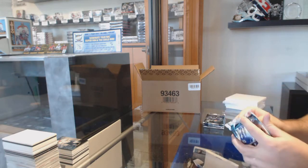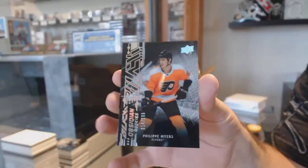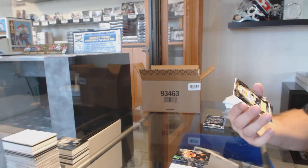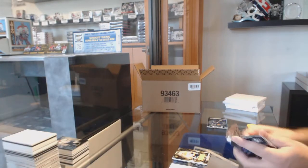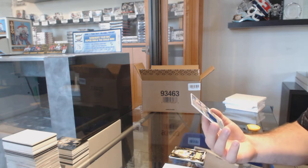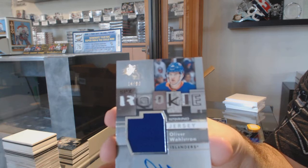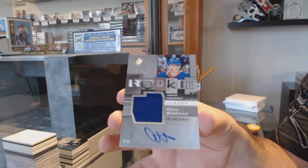Who's my dark horse for 19-20? For the Flyers, the $2.99 Philip Myers. I'll say dark horses right now — for the Nashville Predators, Dante Fabbro, I'll have to think about that one. Number $2.99, the Retro Rookie Jersey Auto for the Islanders — Oliver Wallstrom.